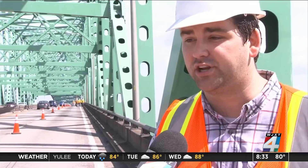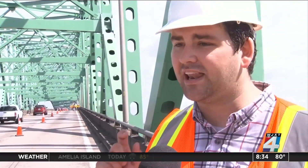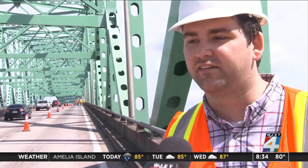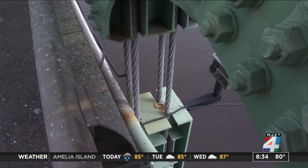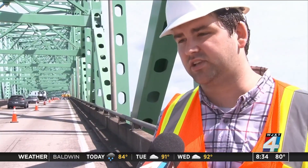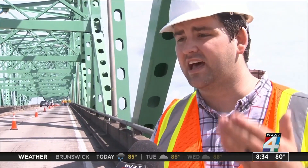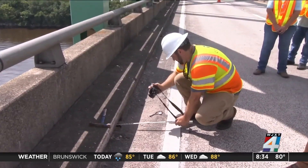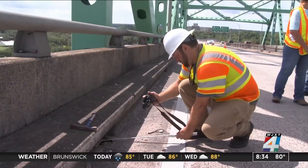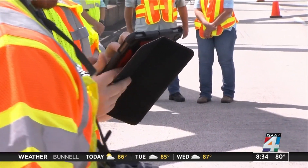These are specialized engineers whose whole job — they've dedicated their entire careers to looking at the nooks and crannies of infrastructure. Today, crews will focus on the structure underwater. We have folks that are going to be in the water to look at the piers that actually stick into the mud and making sure that we get that — it's got to be reviewed within two feet from the eye. So this is an intense physical for the bridge.